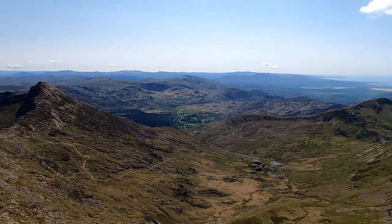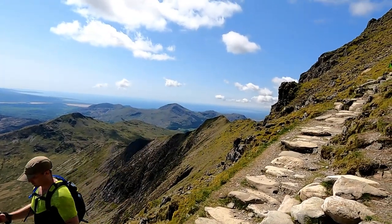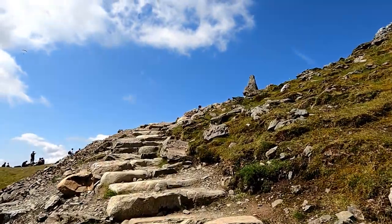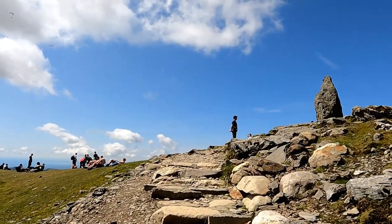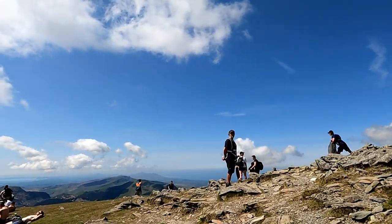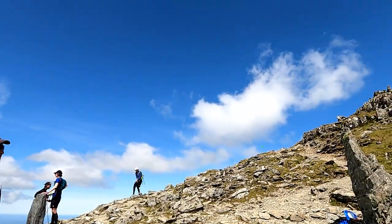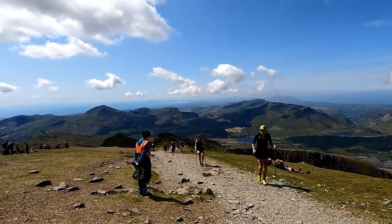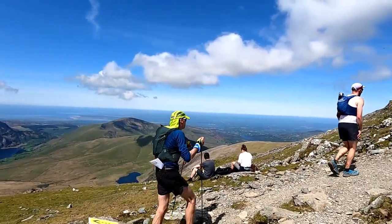We're starting to get towards the stepped section now and the path is starting to get better. Looking back down, this is where you can get a good view of the ridge we're going to head back along — we'll go down there, drop dramatically in height, then cut back across an old railroad towards the top of the waterfalls. Joining the Rhyd Ddu path now, we turn right and head up. At this point it got even more crowded because there was a 50k and 100k ultra event going on as well, so it was very, very busy on the mountain.